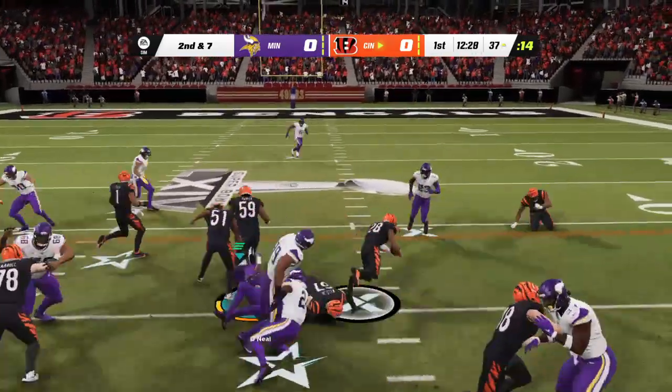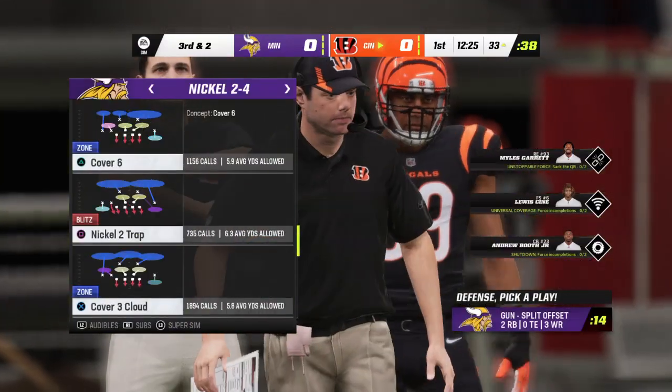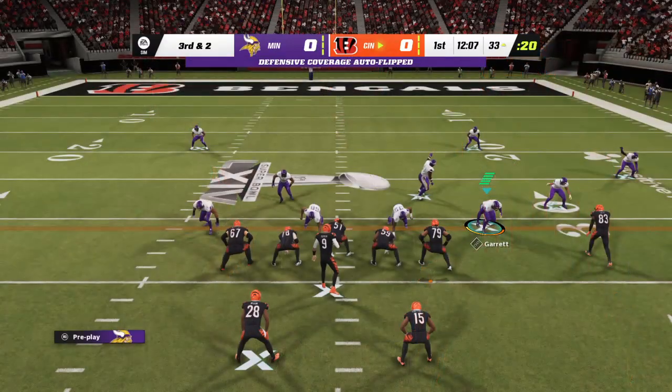Burrow going to give this to Mixon. Call it a gain of five there on the run, but they'll remain a yard or two short with third down coming up.